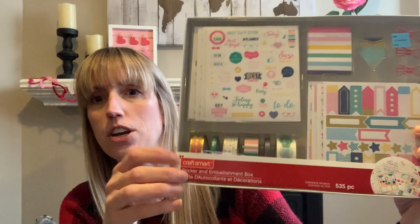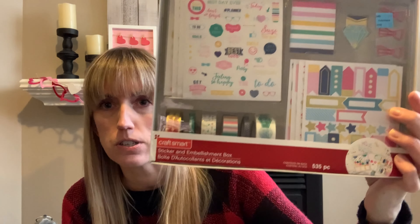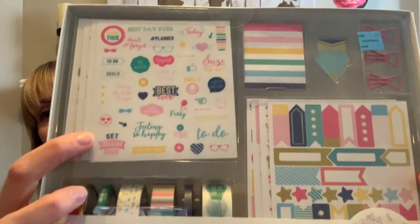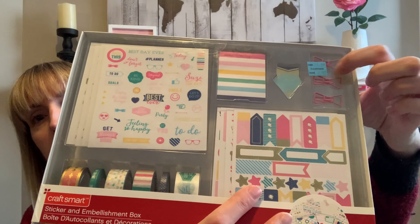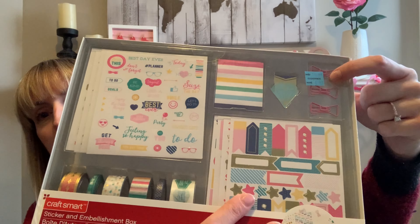Let's begin. Oh my gosh guys, the Craft Smart — this is by the Michaels brand. Look at this, it's a sticker and embellishment box. It's brand new — you can tell it wasn't even opened, the sticker is still attached. Look at how cute the stickers are. You get a few different packs, you get the ribbon, the planner stickers. I think that's a little bookmark, and they're like little paper clips — that is adorable. 535 pieces!